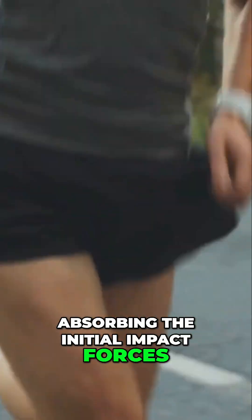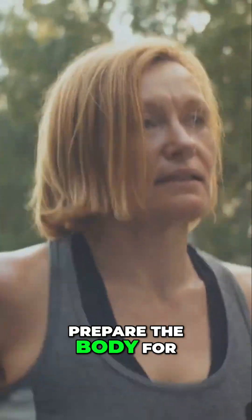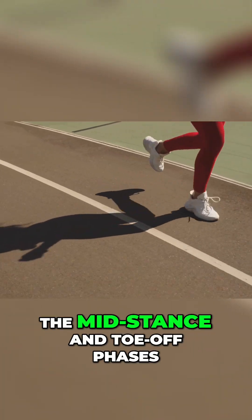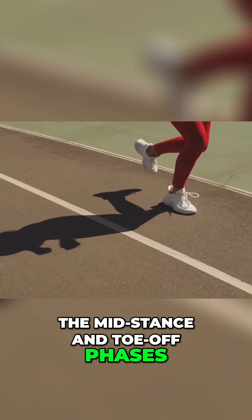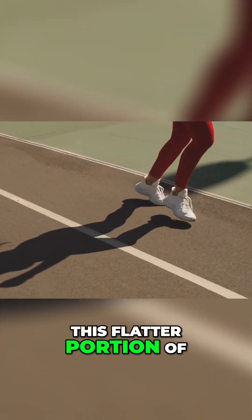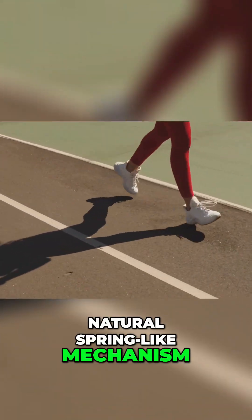Curved behind: as the heel initiates contact with the ground, absorbing the initial impact forces, this curvature helps to cushion the landing and prepare the body for the next phase of the stride. Flatter in front: during the mid-stance and toe-off phases, allowing for a more efficient transfer of energy and propulsion forward. This flatter portion of the path optimizes the use of the foot's natural spring-like mechanism.